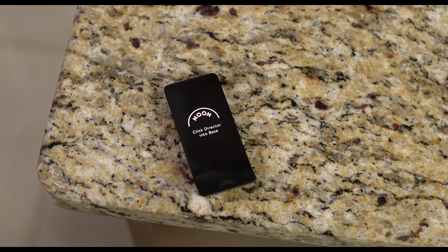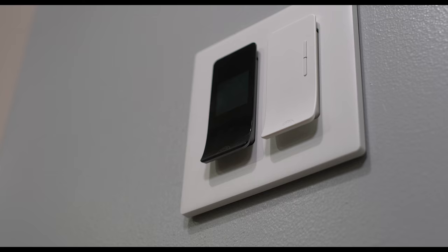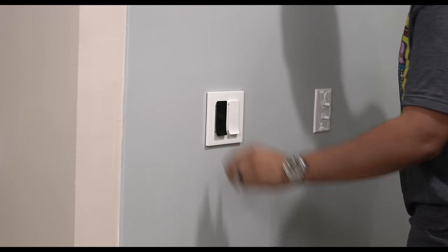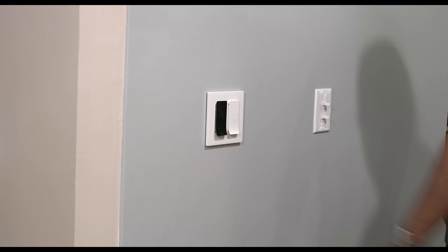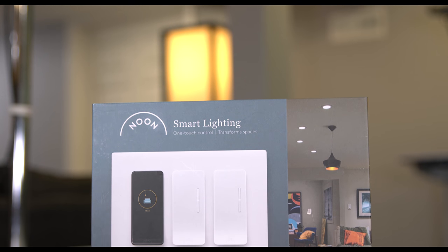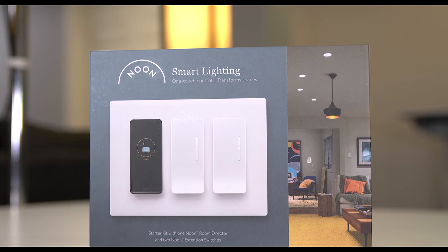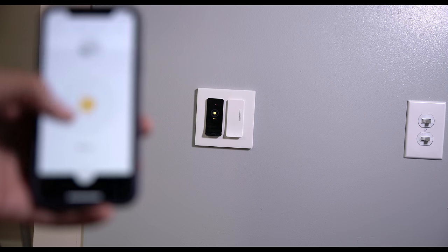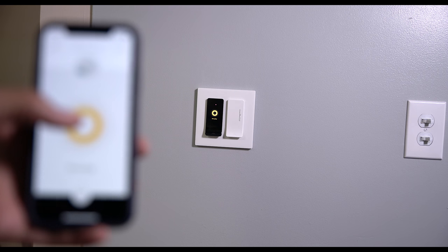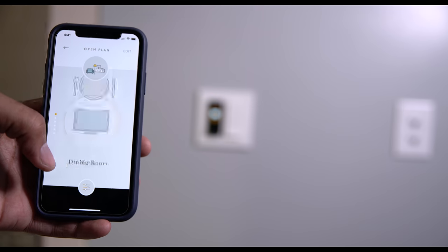Let's talk about the switches. It's sort of a two-part system. Part one is this plate, and once you have the plate installed on your wall it's an opening where you can put your switch in. They come in different gangs — two gang, one gang, or three gang — so you have a plate for each. You have one director per room, and this room director is considered a hub where you control everything for that room.